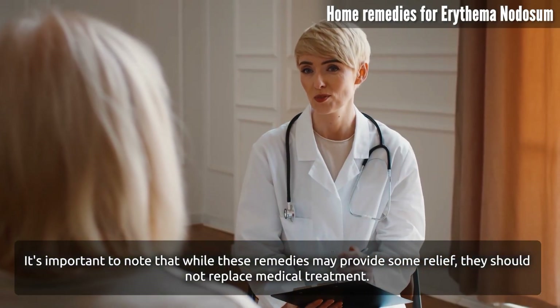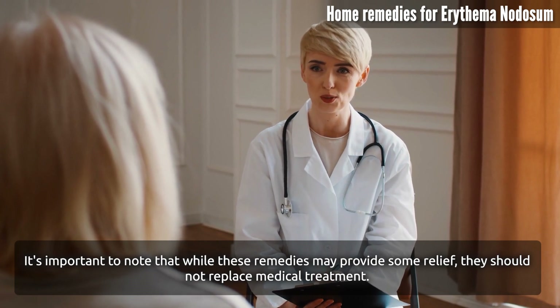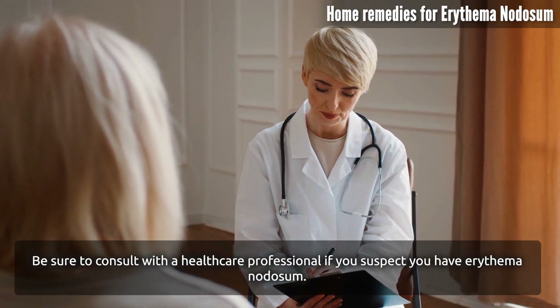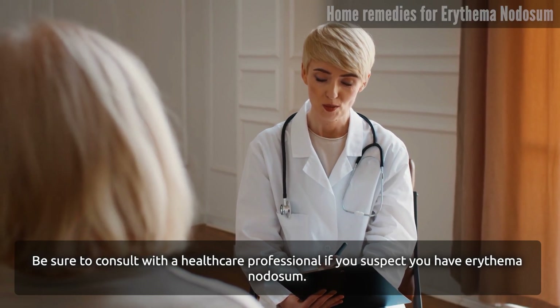It's important to note that while these remedies may provide some relief, they should not replace medical treatment. Be sure to consult with a healthcare professional if you suspect you have erythema nodosum.